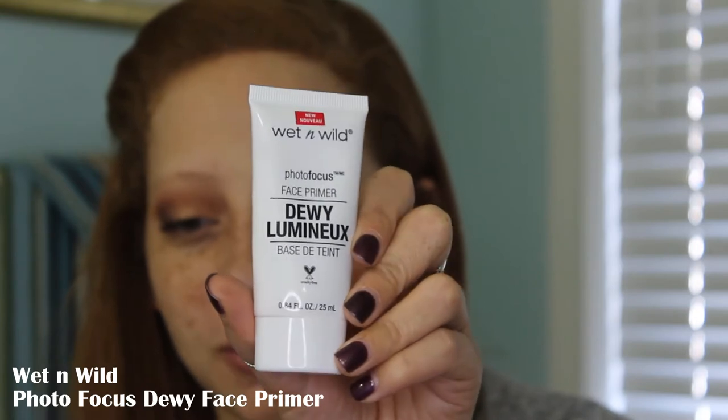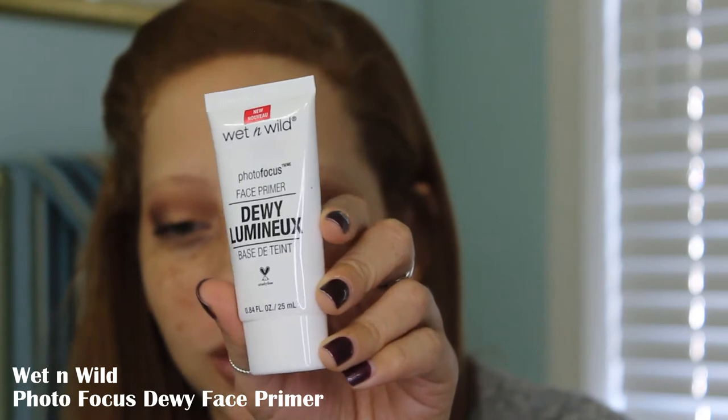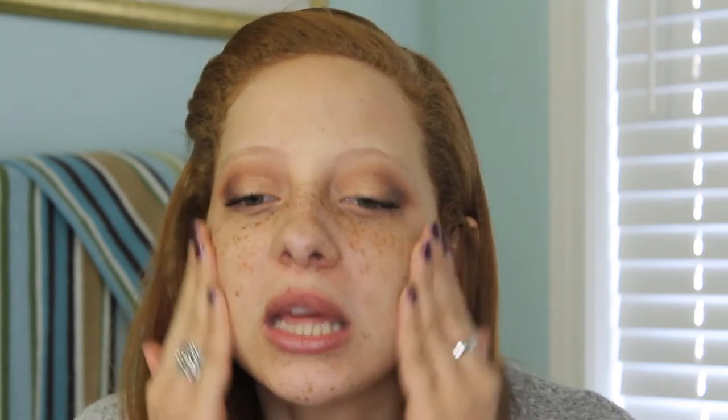Moving on to primer — I'm going to be using my absolute favorite primer. This is the Photofocus Dewy Face Primer, and it is $5.49. I have used this a lot on my channel. I love the glow it gives the skin. I honestly typically wear this without any foundation — I just like the glow it gives. So I don't know that I've ever used this under foundation; we will see today how that works out. I'm just going to apply a little bit, mostly focusing on the cheeks.